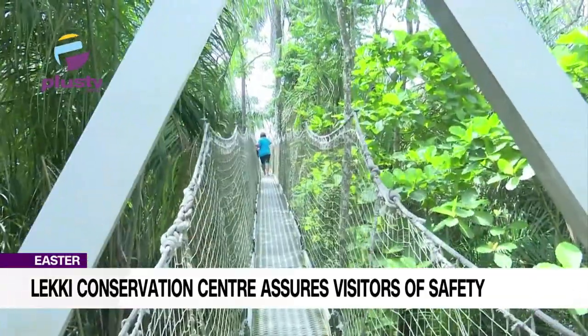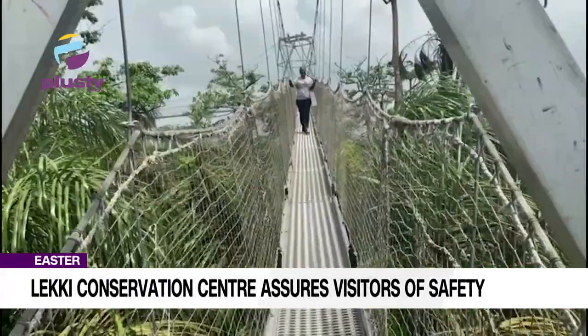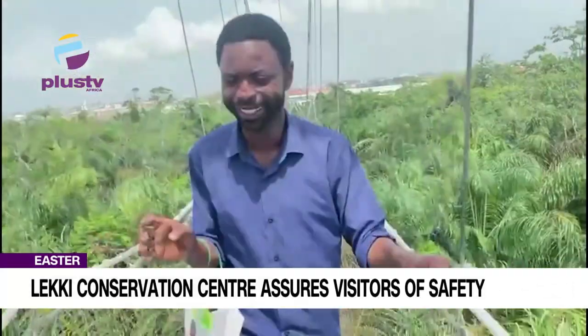It's a one hour, 30 minutes walk designed to give a better view of the forest. It was indeed a test of resilience, stamina, and focus.